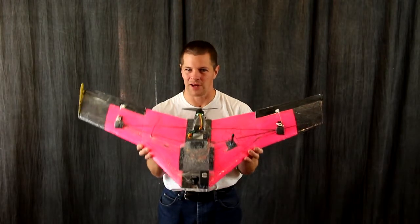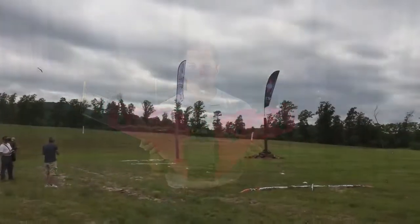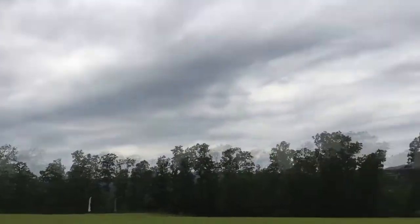Got a high-speed wing? Ready to prove you can race it? Well, enter in the FPV WRA Sport Class.